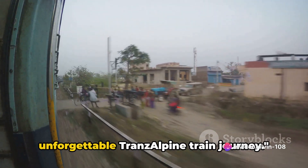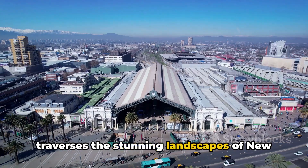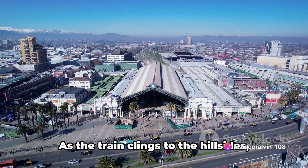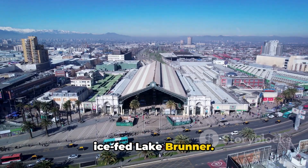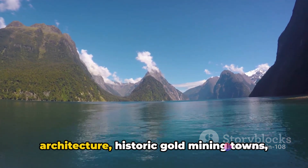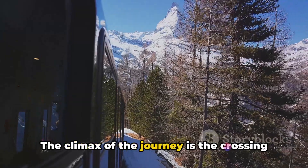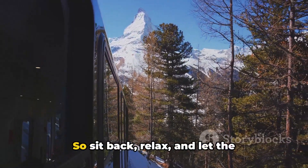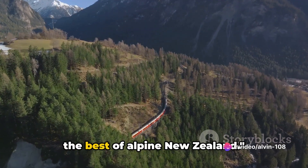Number 8 on our list is the unforgettable TranzAlpine train journey. A marvel of engineering, the TranzAlpine is a world-class train experience that traverses the stunning landscapes of New Zealand's South Island. The journey begins in Christchurch, the Garden City, and takes you on a grand tour through the heart of the Southern Alps. As the train clings to the hillsides, you'll be awestruck by the breathtaking panoramas of the Waimakariri River and the ice-fed Lake Brunner. The TranzAlpine doesn't just offer scenic views but also a remarkable passage through time — you'll pass Gothic architecture, historic gold mining towns, and Maori landmarks. The climax of the journey is the crossing of the mighty Southern Alps, where the train snakes through Arthur's Pass, a gateway to a world of Alpine wonder.